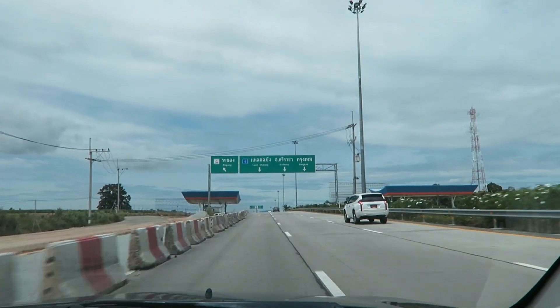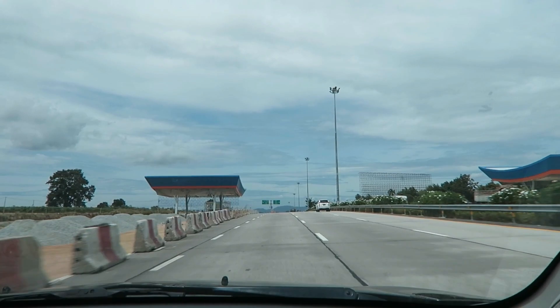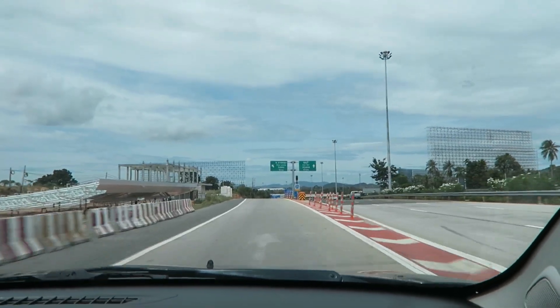Right, here is Highway 36 Rayong - it's Rayong Banglamang. You need to take the left, Banglamang, not the right. You don't want to go to Rayong.